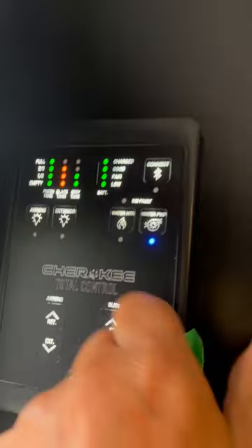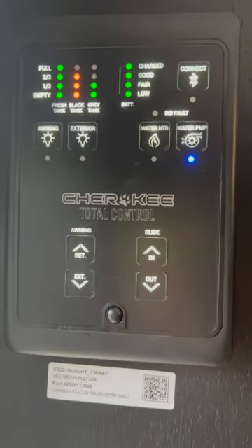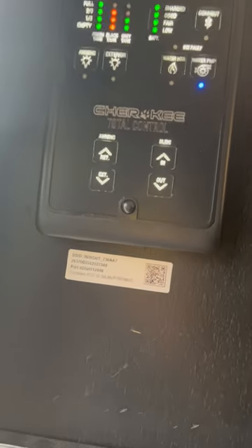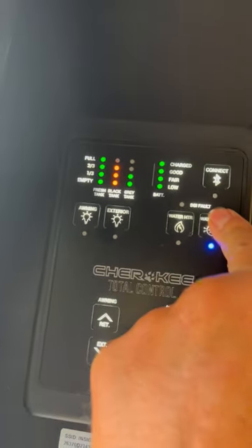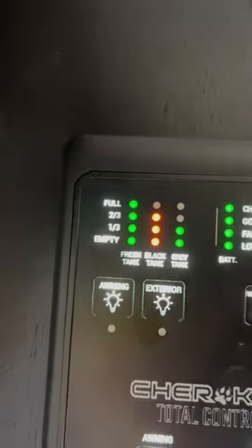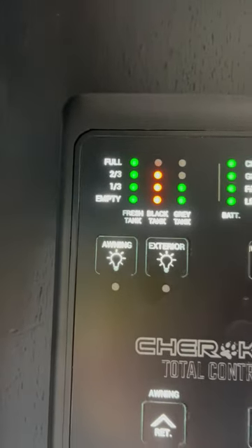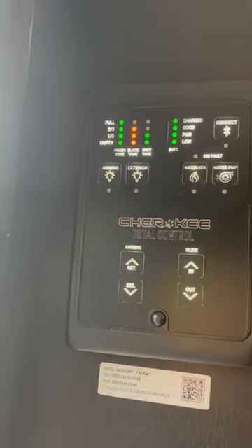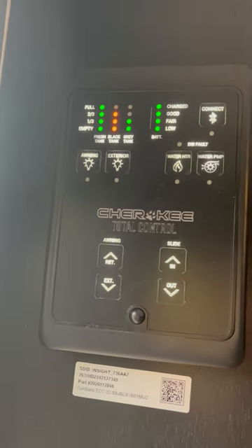Inside the camper, this panel is supposed to control the awning, the slide, awning lights, exterior lights, water heater, and water pump. Right now every single tank in this unit is completely empty, yet the tank monitor shows otherwise. After all these years you'd think they could come up with a tank monitor system that actually works.